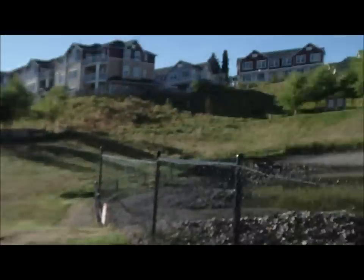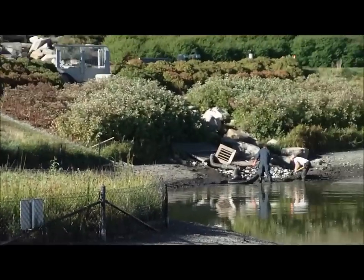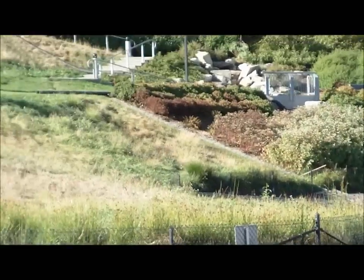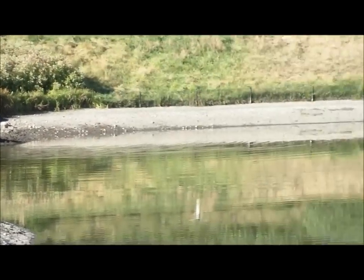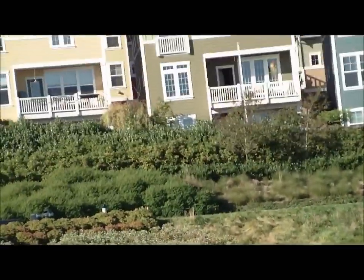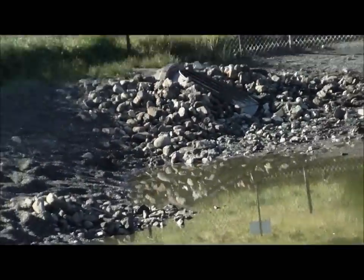I'll just flip you around here. So this is them over there now. They're very quick. But if you go around the pond, you'll see there are several places where there are inlets. It's kind of hard to see from there, but there are two close to me. It's hard for me to see because of how bright it is.